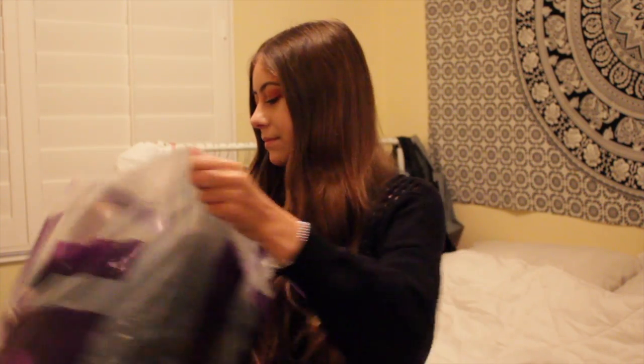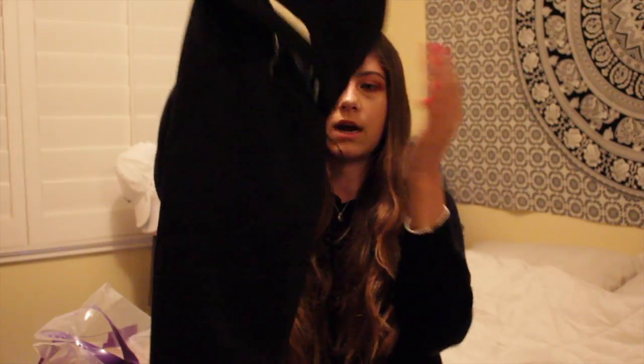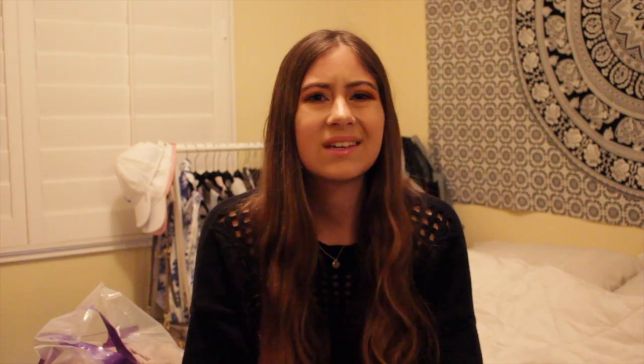The last store is LF, where I think I got the most stuff across about three different trips as they lowered their prices. First I got a black bodycon dress with a little choker neckline that attaches to a zipper in the back, and a cutout detail. It was originally $162 and I got it for around $16-$20 on sale.